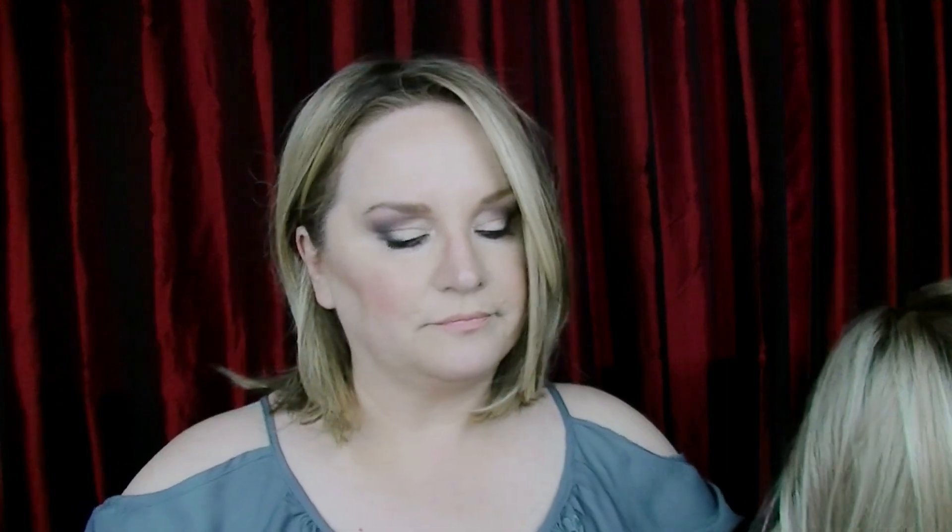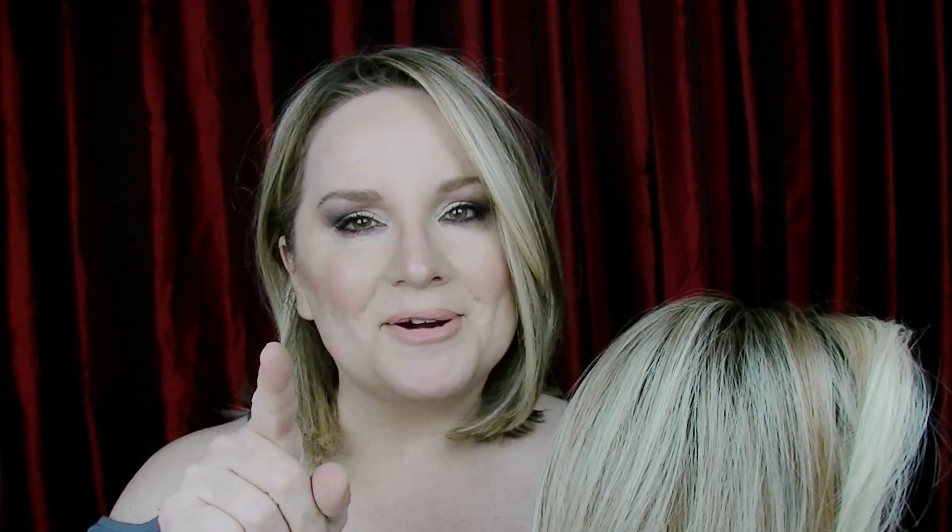Before I get into what works and what doesn't, let me show you what the cap looks like. This is a beautiful length. I'll put all of the details down in the show more box — I bought this from Name Brand Wigs, so I'll copy and paste all the details there, along with a link.